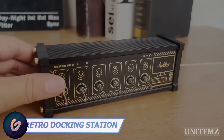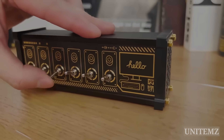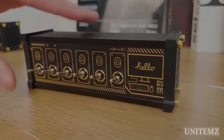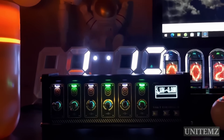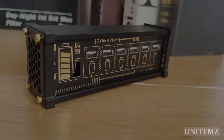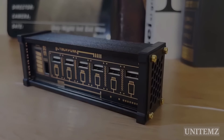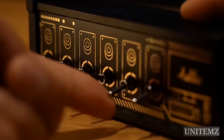Flip the toggles into the upright position, connect all your devices, and start working to meet the deadlines. It's another docking station to help organize your desktop and enhance your workflow. There are six USB-A ports on the back, which should be more than enough for all your additional gadgets. And let's admit it — flipping the toggles has a calming effect.